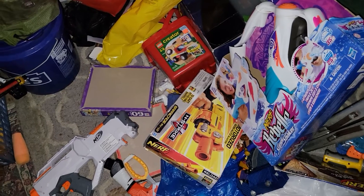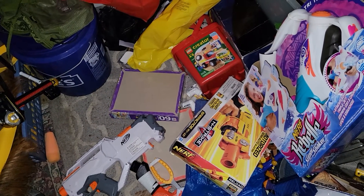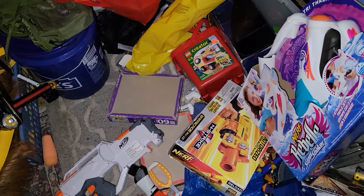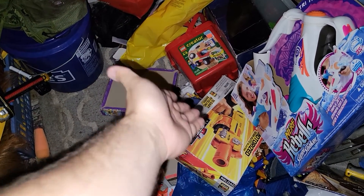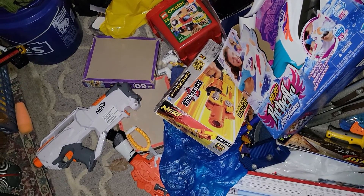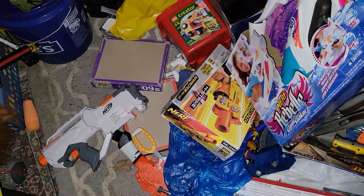Growing up, I had an older brother, two years older than me, and he and I loved Nerf in the 90s, early 2000s. We grew up with the N-Strike blasters. There's actually still the box from one of the ones we had, the Barricade. We had a couple of the niche ones from the 90s.